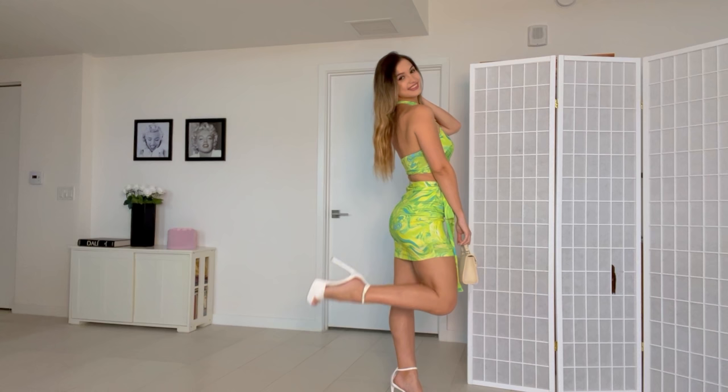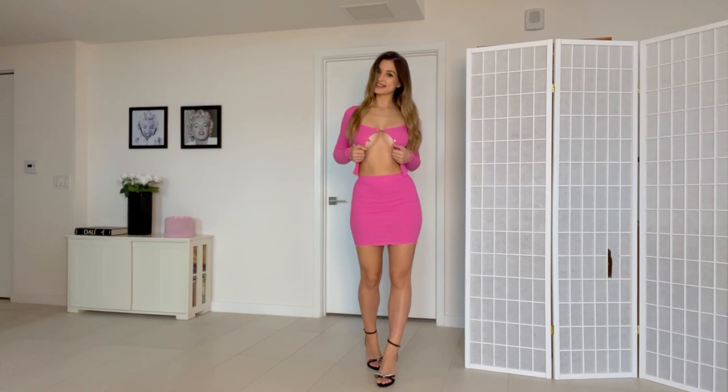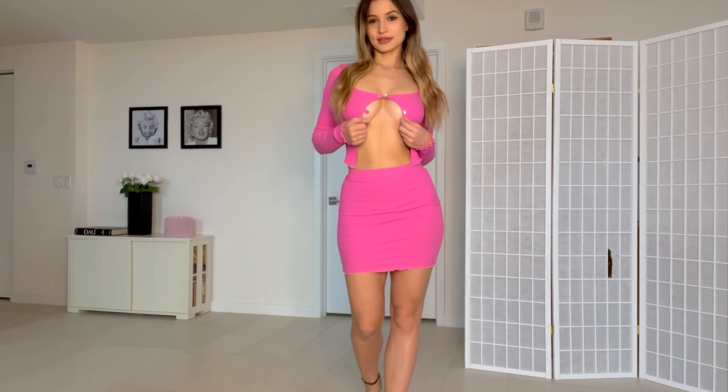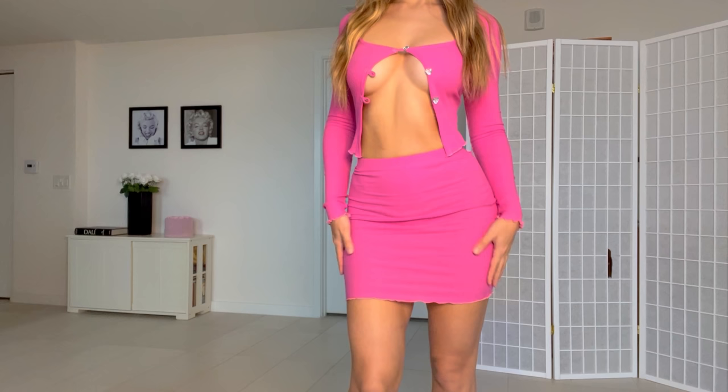Here is the next outfit — a pink two-piece. I've changed my heels and am now wearing these black strappy silk heels. I think this looks super pretty. Coming up close so you can see it better: very cute top with nice long sleeves, and a super cute matching skirt. This is made out of a ribbed material.